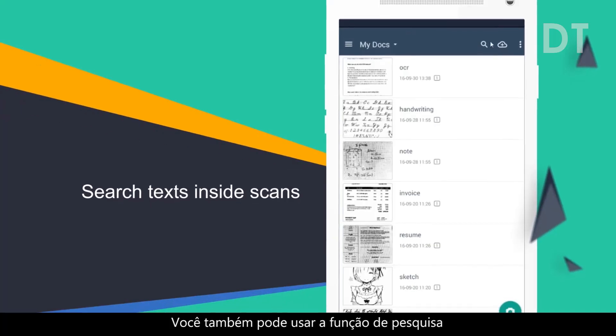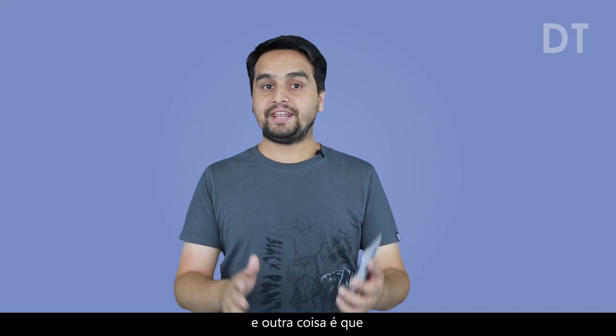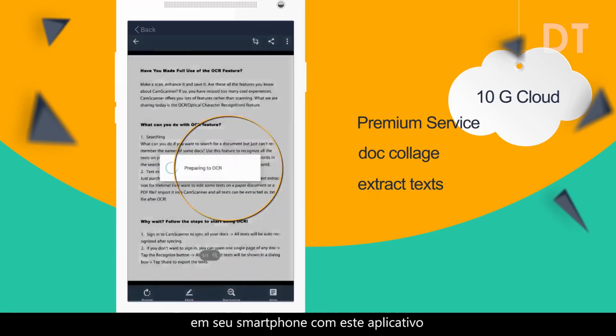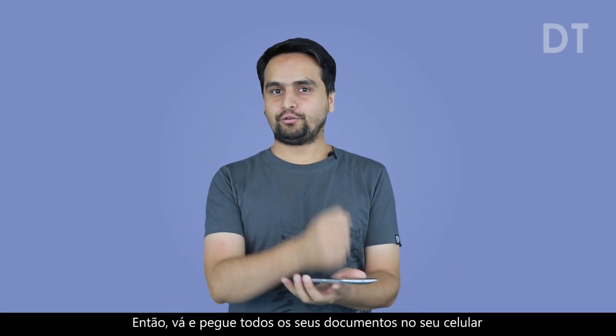You can also use the search feature very quickly to find any documents you have scanned and stored in this app. Another thing is that you can extract any text from your documents on your smartphone with this app. So go and get all your documents on your phone now.